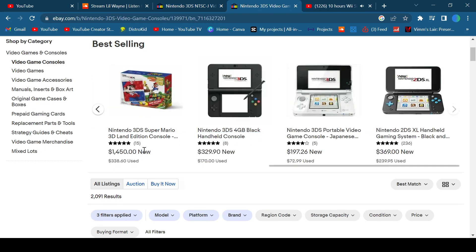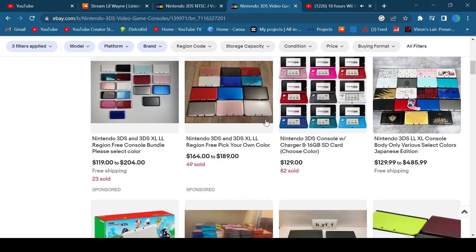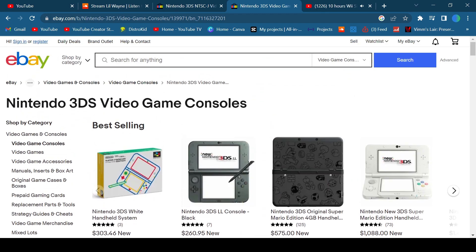But then look at the U.S. ones: $1450, $329, $369, $575 — and yeah, those are special editions. There is also a region free option, but that's expensive. But that's just the first reason I recommend getting a Japanese 3DS.